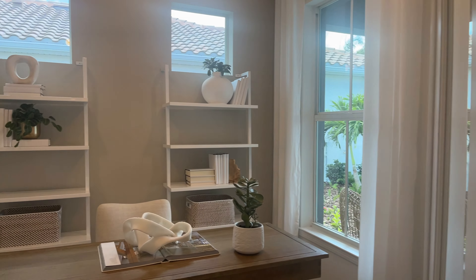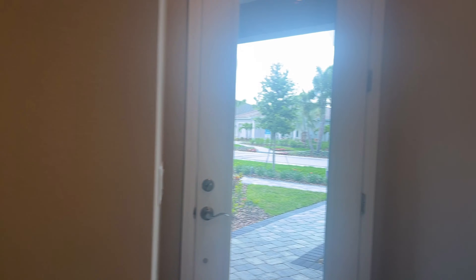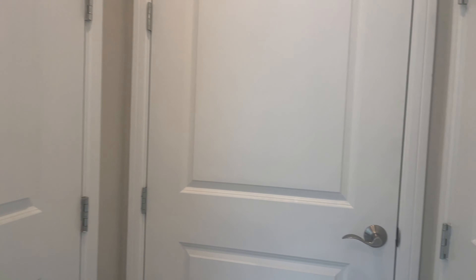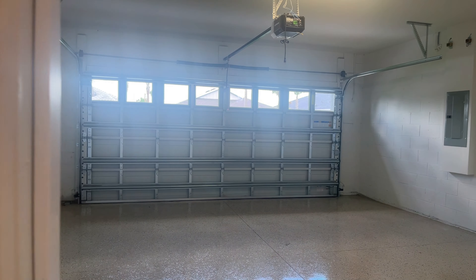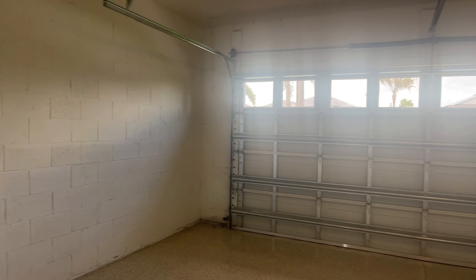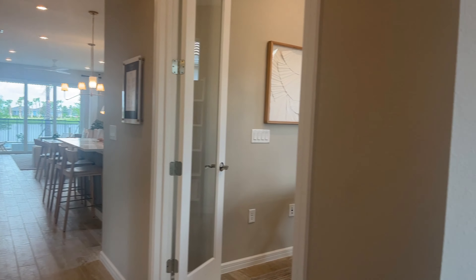You've got this flex room right here — you can make it an office or a nice little den. Tons of potential. Here is a coat closet for when you walk in from either the garage or the front. Here's your HVAC — they use Lennox products for HVAC. And you've got a two-car garage in this model. And that's it for this model.